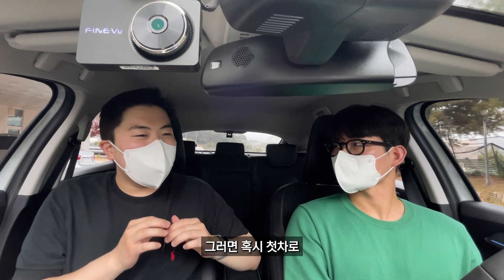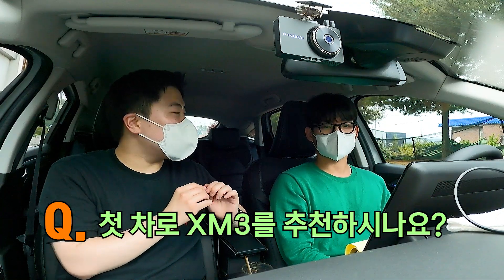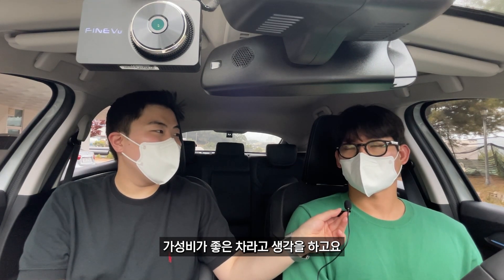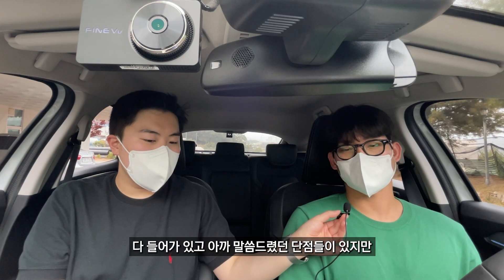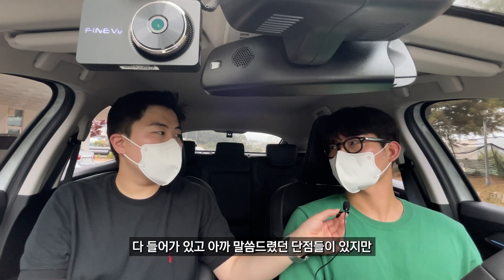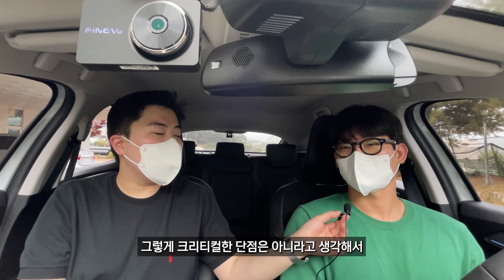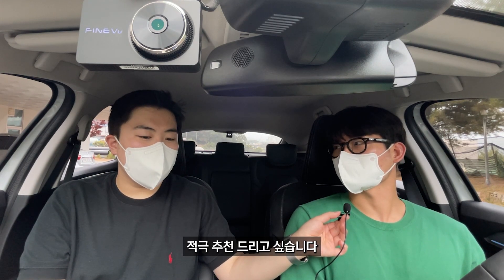첫 차로 XM3를 고려하시는 분들이 많을 텐데요, 소형 SUV이고 젊은 분들은 디자인을 중요시하잖아요. 첫 차로 이 차를 구입한다면 어떻게 생각하시나요? 저는 완전 강력 추천합니다. 가성비가 좋은 차라고 생각하고, 있어야 되는 옵션은 다 들어가 있고 단점들이 크리티컬하지 않아서, 이런 패스트백형 디자인이 마음에 든다면 적극 추천드리고 싶습니다.